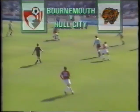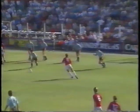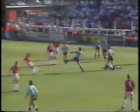Bournemouth were held to a goalless draw, though they dominated much of the game against Hull. Jimmy Quinn had the best effort in the 48th minute. Despite pressure from the Cherries right to the end, the score remained Bournemouth 0, Hull 0.